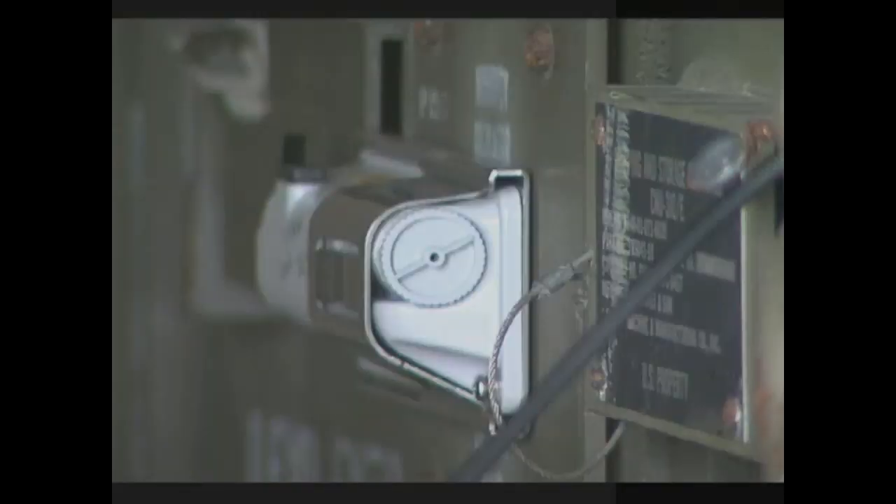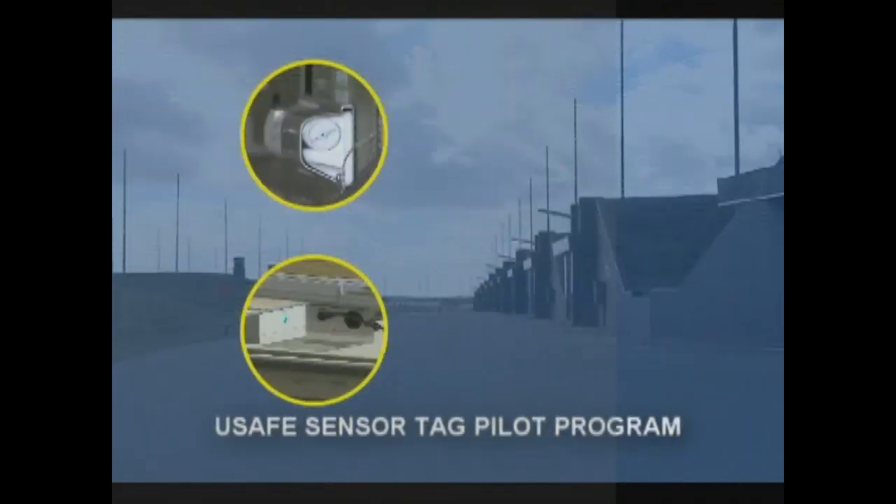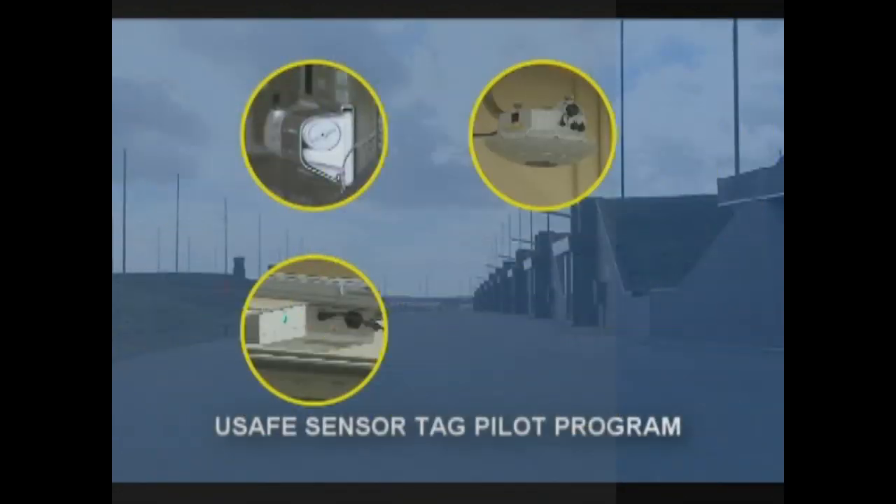The tag is hooked to the end of the munitions case. Then, at the entrance to each shelter, you have this box that will activate the tag, which sends information to a central database through this receiver, creating a real-time map of where munitions were, when they were there, and where they went.